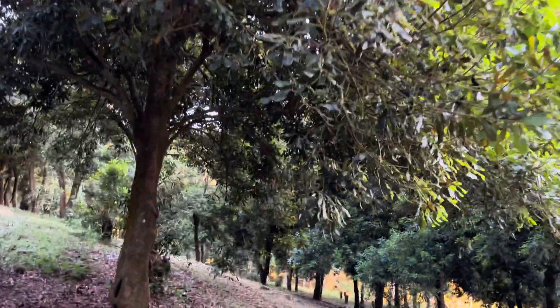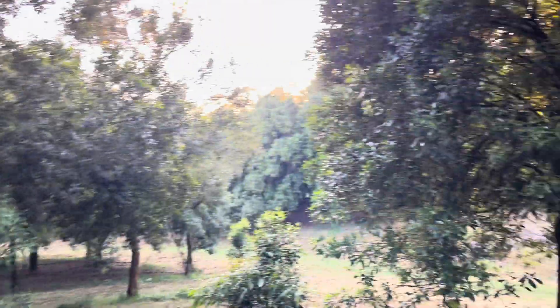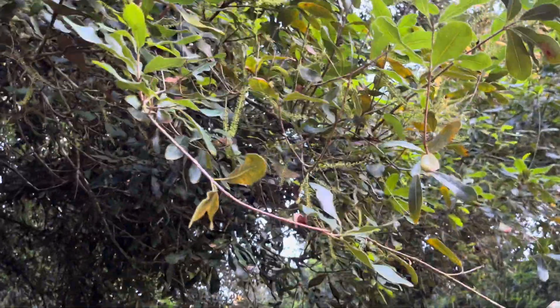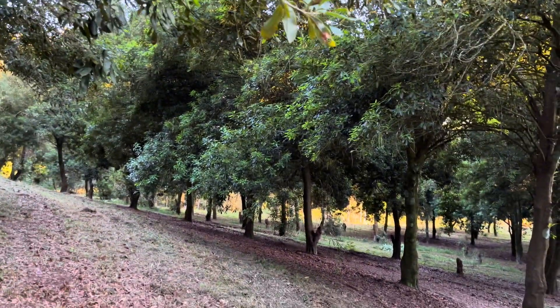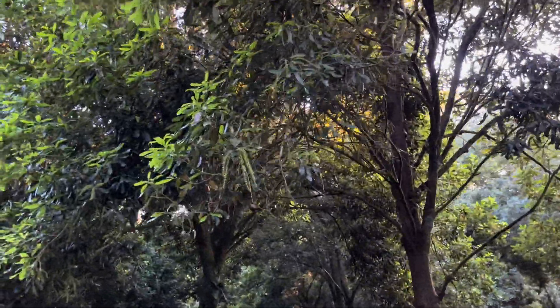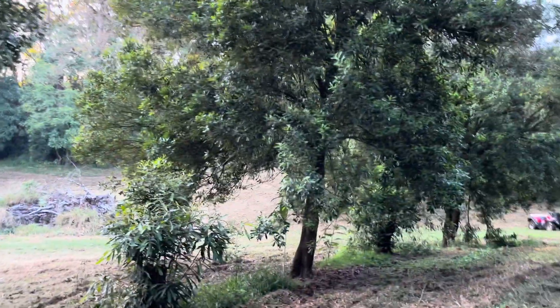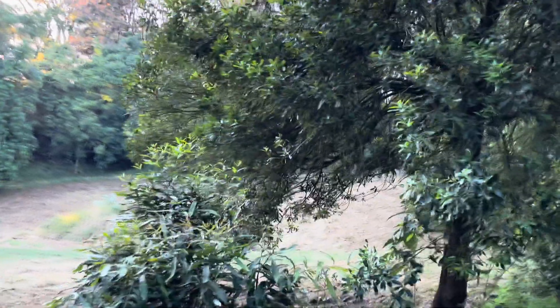I just wish the macadamia price was higher because it looks like there's going to be some crop this year. And I do believe these are macadamia triple three — their general mode of operation is they bear lots of nuts. They're very low kernel recovery, but there's lots and lots of them. That's where the trade-off sort of justifies the variety a little bit, even though it's no longer widely grown. You can see there's some new flush growth and some new flowers. You scratch your head and wonder why, because I haven't really done much to this block.